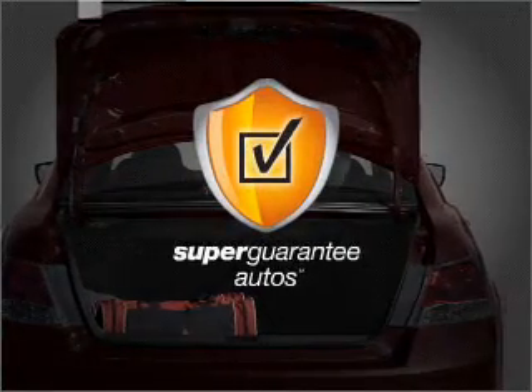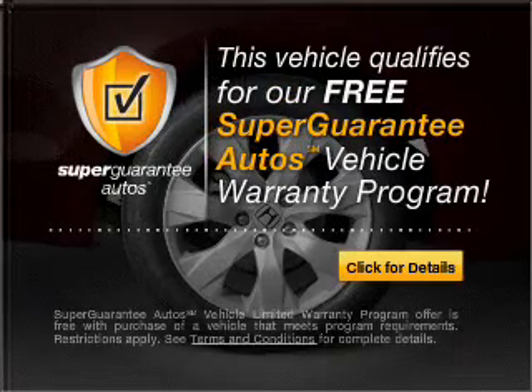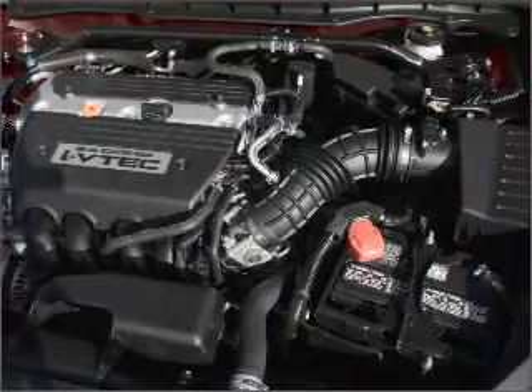This vehicle qualifies for our free Super Guarantee Autos Vehicle Warranty Program. Buy a vehicle and get a free warranty from us only at EveryCarListed.com.